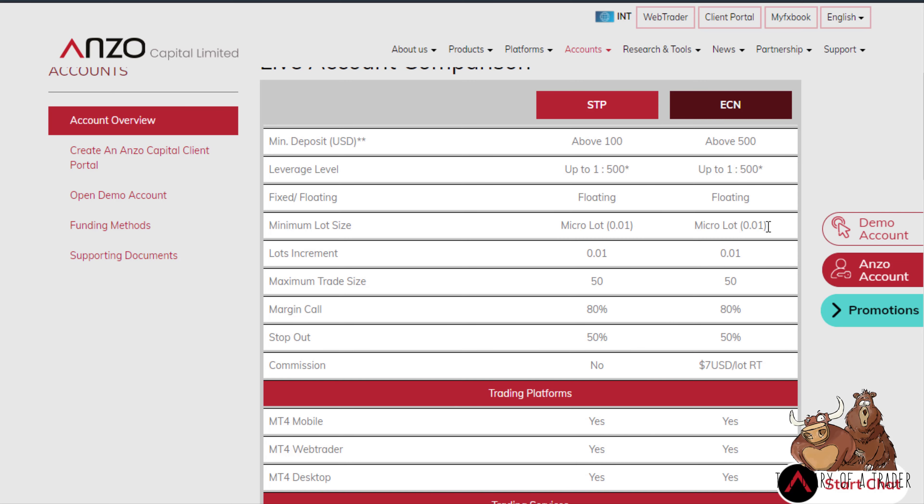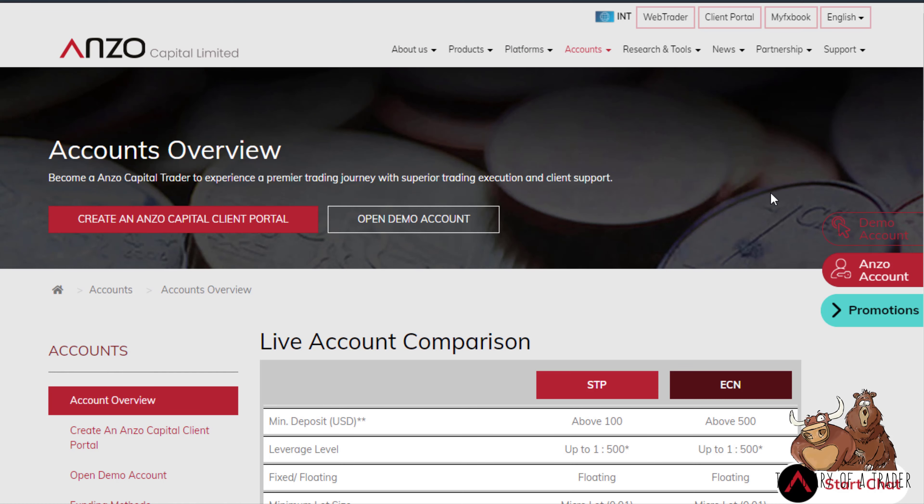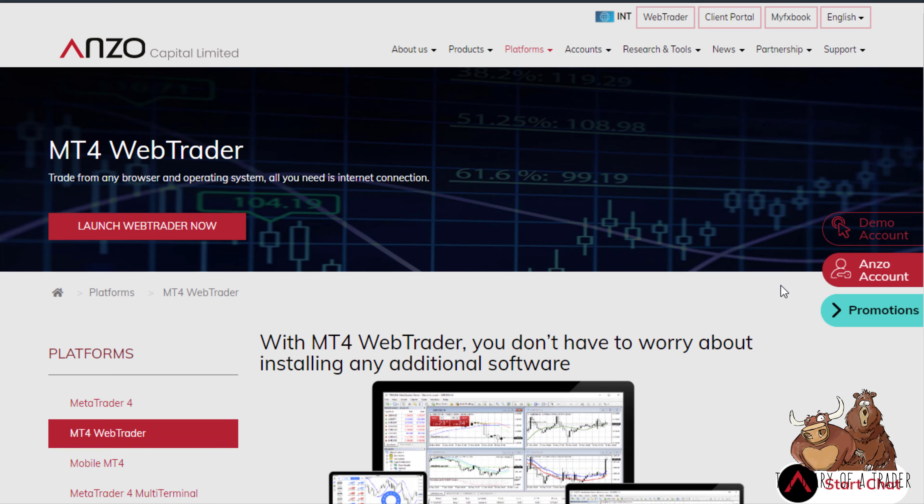They offer MetaTrader 4 as a platform, along with web trader, mobile, multi-terminal, and the standard desktop. The web trader is simply the web-based version of MetaTrader — you can use it anywhere as long as there's an internet connection, all you need is a browser.